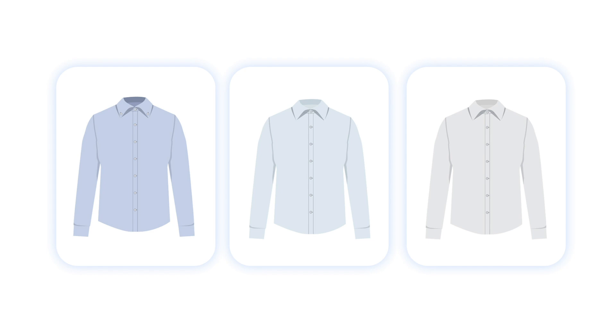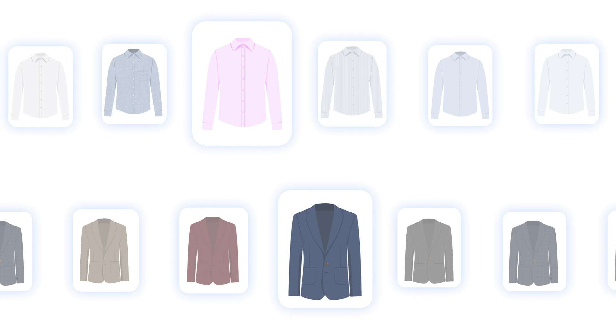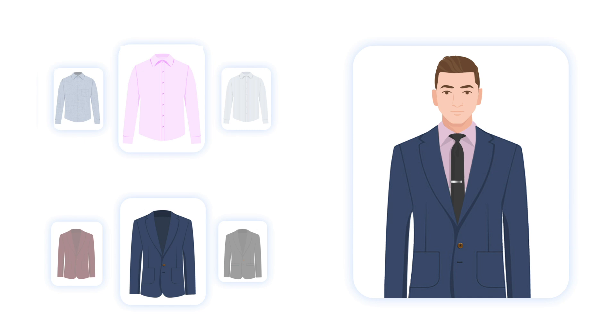When it comes to shirts, white and light blue are classic colors that go well with almost any suit. And if you want to add a pop of color, a pale pink or lavender shirt can also work well. It's important to consider the suit color when choosing a shirt, so if you're wearing a dark suit, a light-colored shirt can provide contrast and help you stand out.